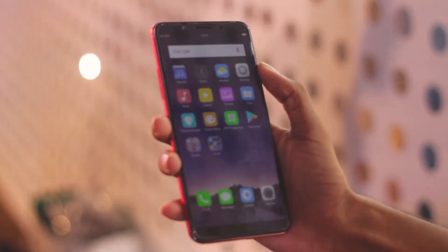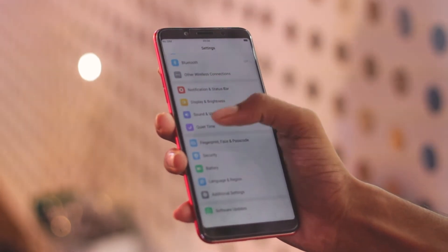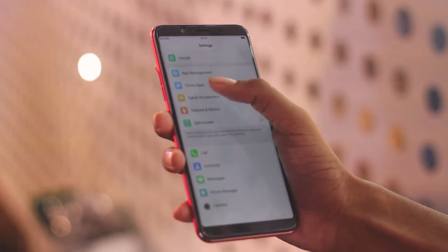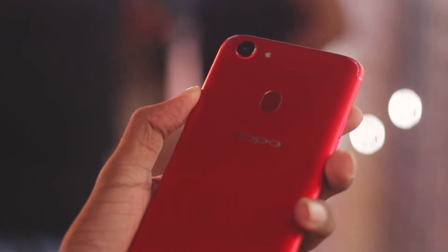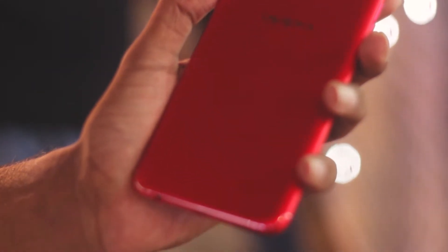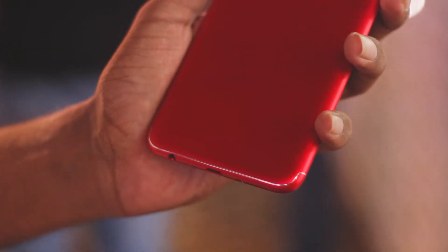If we talk about the phone's front, you will get the whole screen with almost 84.2% screen-to-body ratio. For protection, Gorilla Glass 5 is provided. It comes with 4GB RAM and 32GB storage, or 6GB RAM and 64GB storage, which is priced under 20,000 to 25,000.